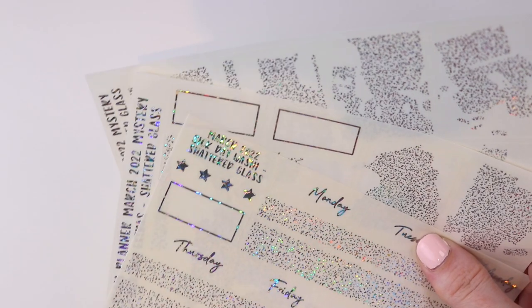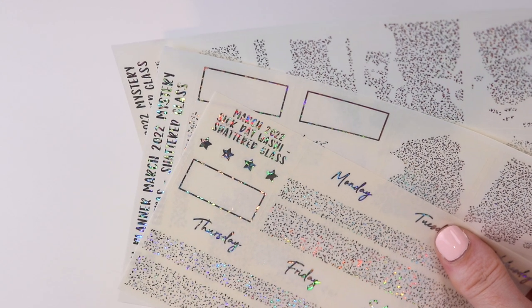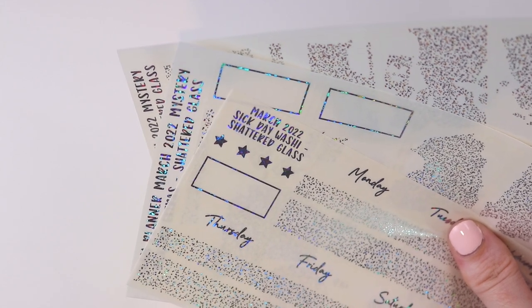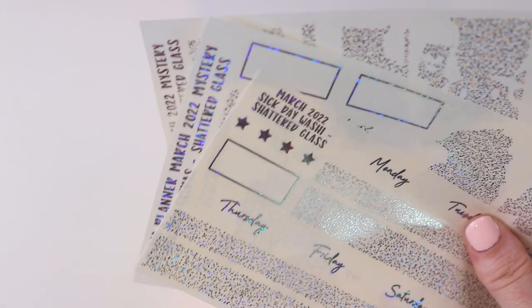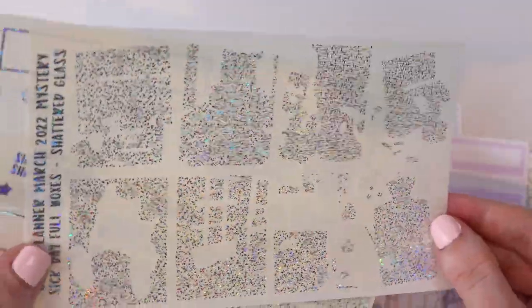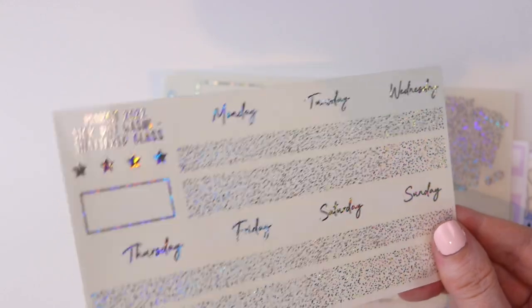Because this is overstock, it comes with the foil because it was packed with foil previously. When we run out of the overstock, if we bring this collection back as a regular shop kit, it will not come with the foil. So if you're interested, I suggest getting it now to get it bundled with the foil. This is in shattered glass foil and there are three pages: full box overlays, a page with your double box overlay, extra box overlays and functional boxes, and then your washi, date covers, and a few little stars. That was Sick Day in Luxe and Mini.